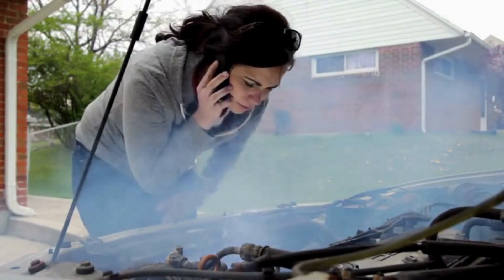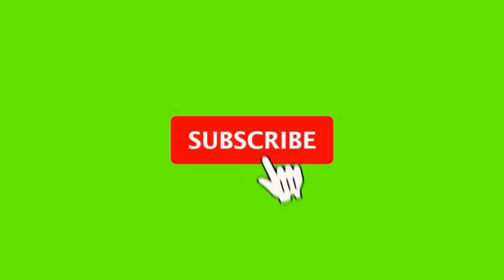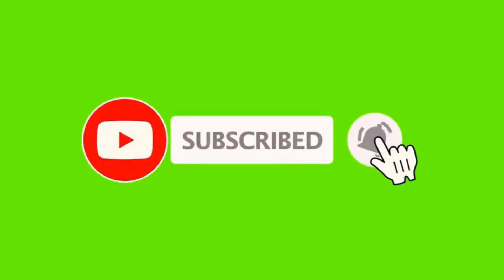Driving with an overheated engine can lead to serious damage. If you found this video helpful, be sure to hit that like button, and don't forget to subscribe for more automotive tips and tricks.